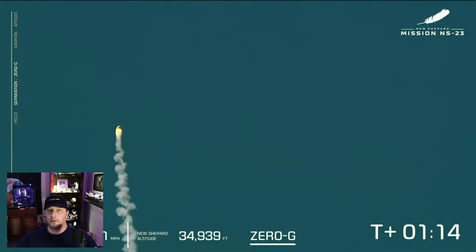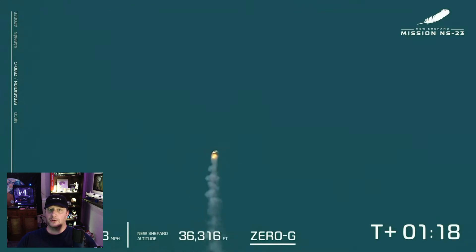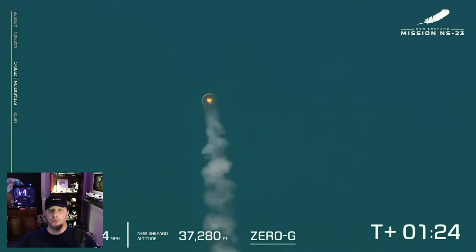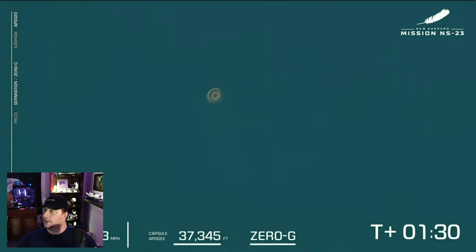There was a critical failure in or near the booster's BE-3 engine, causing an uncontrolled spout of flame which knocked the rocket off its trajectory. The capsule's solid-fueled launch escape system engaged automatically, carrying the capsule up and away from the booster. It was interesting that an uncrewed mission had a launch escape system.